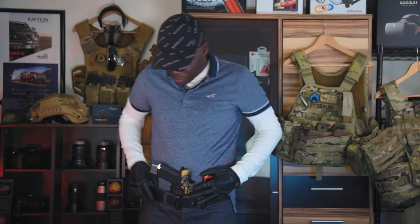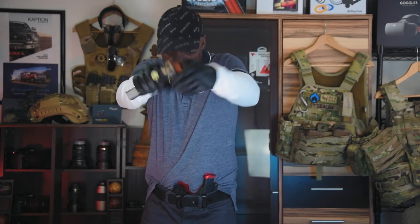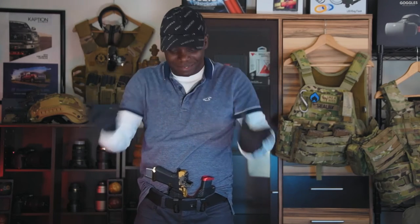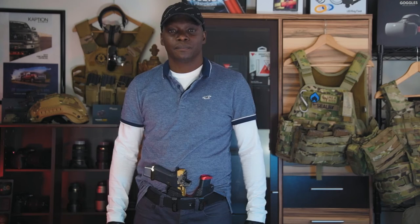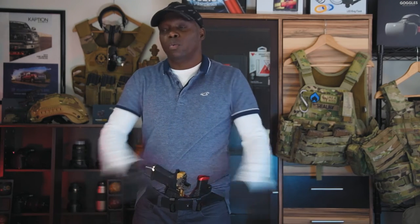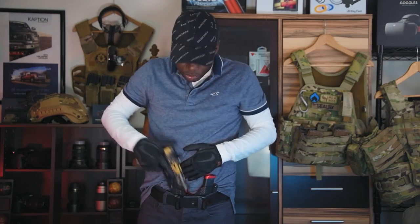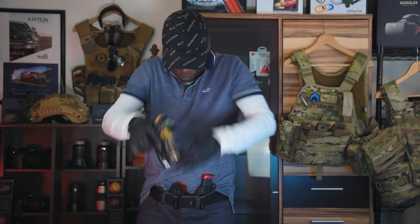If you want to stand here for an hour and just practice your draw, that's what you do. Just practice — draw, if the dot's there pull the trigger, if it's not, don't. You pull your dot. If you don't see the dot, re-holster. I saw the dot in that one but I'm just demonstrating. If you draw and you don't see the dot, you re-holster. You see that dot — pull that trigger.